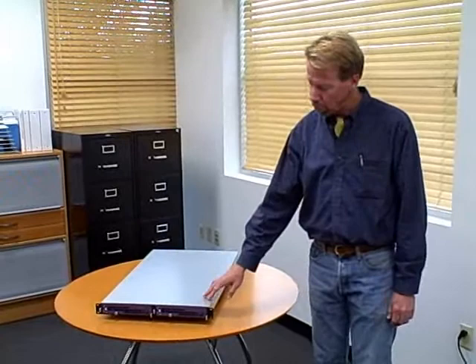Hi, thank you for joining us. We at PSSC Labs are excited to show you the latest addition to our line of high-performance computing products. Allow me to introduce the new PowerServe Duo TI-2400.